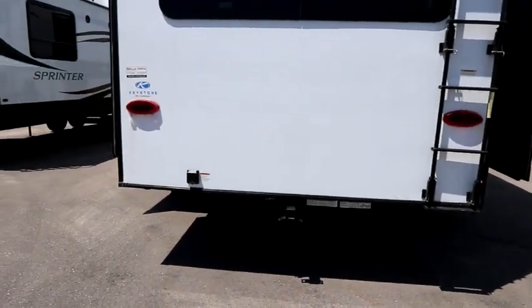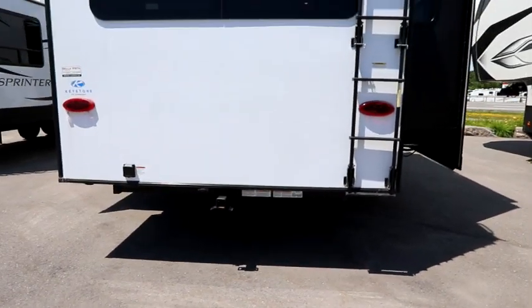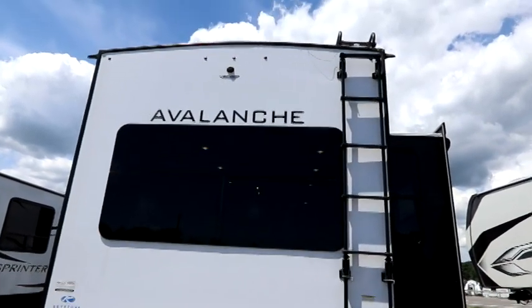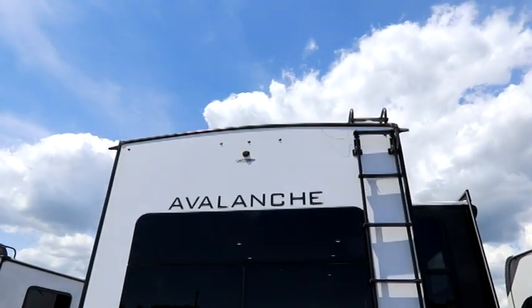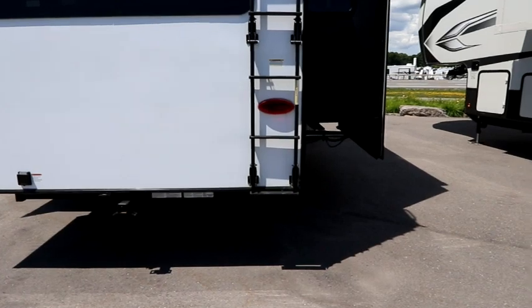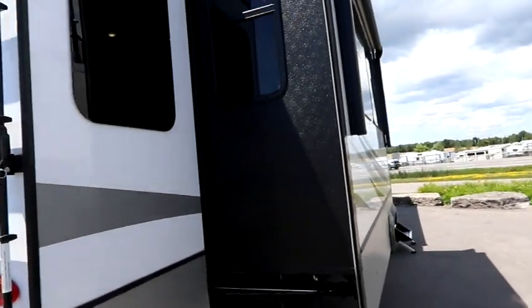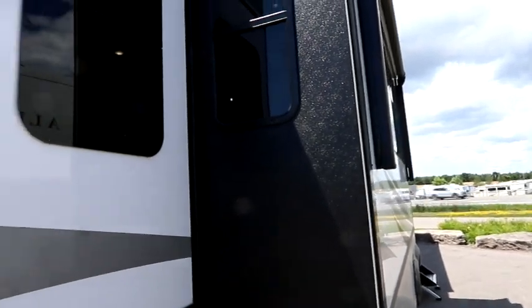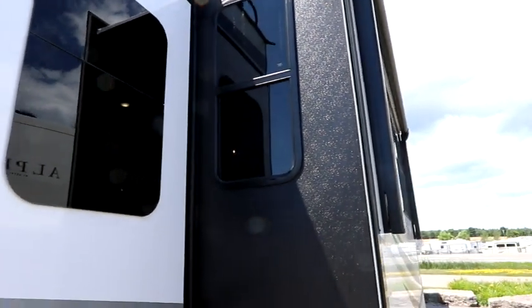Coming around back, you'll notice the lights are LEDs. There's a hitch receiver on the back so you can put bikes, a carry rack, etc. There's a ladder to the roof, nice big frameless windows on the majority of the unit, and a backup camera prep. On the slide-outs they use traditional windows rather than frameless, since frameless aren't ideal for slide-outs.